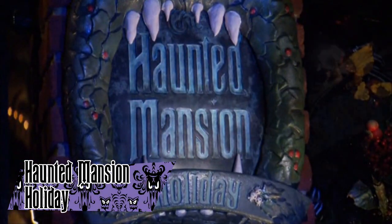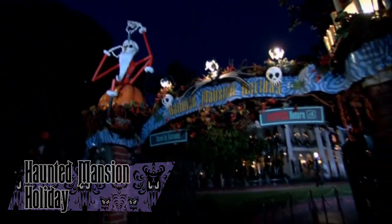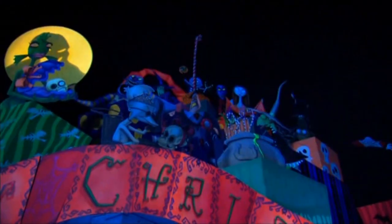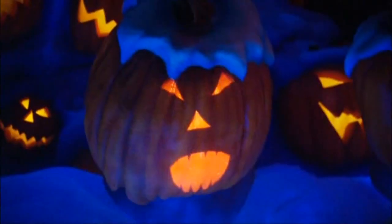Haunted Mansion Holiday is an annual overlay of the Haunted Mansion at Disneyland, which began in 2001. Every Halloween and Christmas season, characters from The Nightmare Before Christmas take over the mansion and deck the halls in their own Halloweentown kind of way. The overlay is immensely popular and has been continually used every year in the park since.